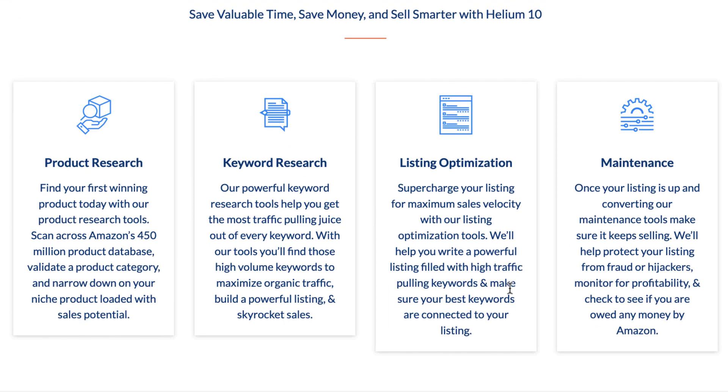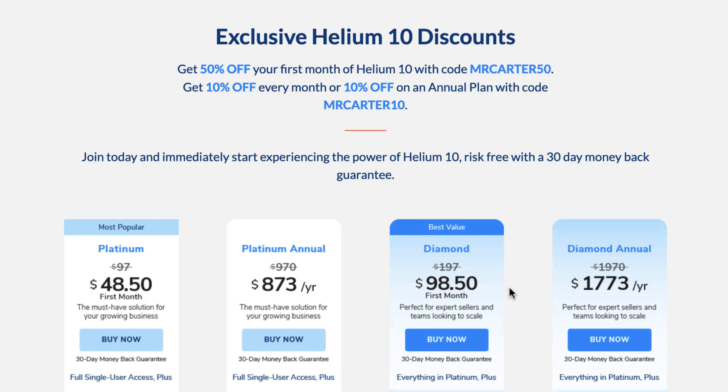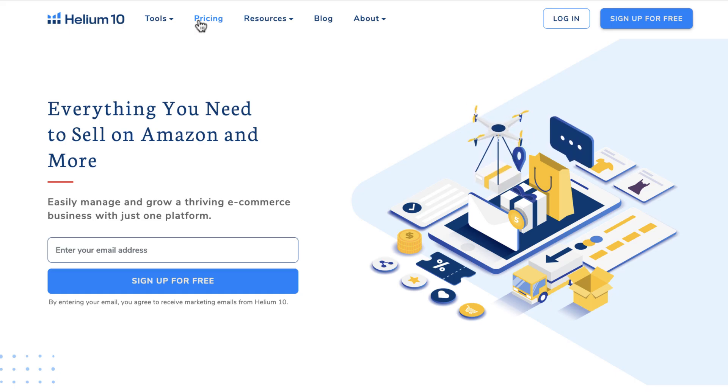If a new coupon, a discount, or an offer is available, I'll make sure that's updated in the description. And you'll be able to use the Helium 10 promo code right away. I wanted to show you how to take advantage of the Helium 10 coupon codes.